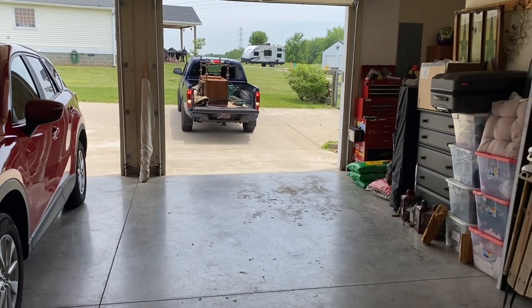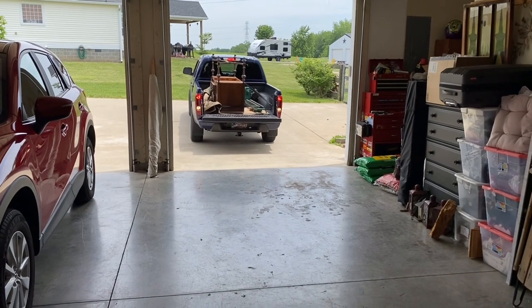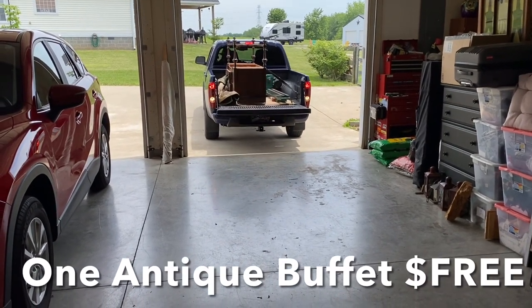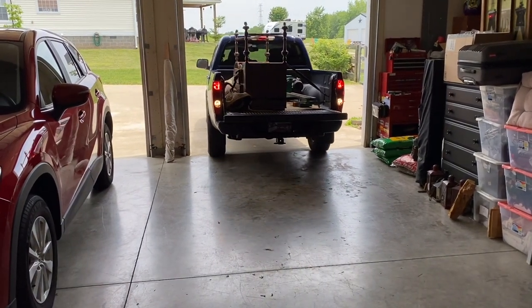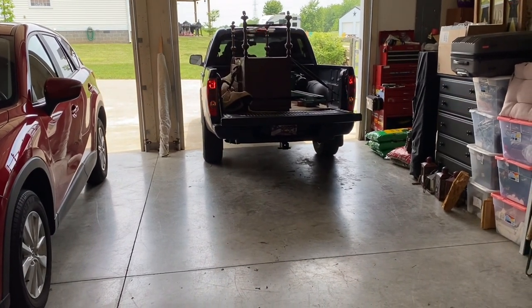Come along today, guys, as I am searching for some furniture to go in a booth. Yes, you heard that right, a booth. We have signed up for a booth at the Vendors Village in Danville, and we're excited about getting that set up.